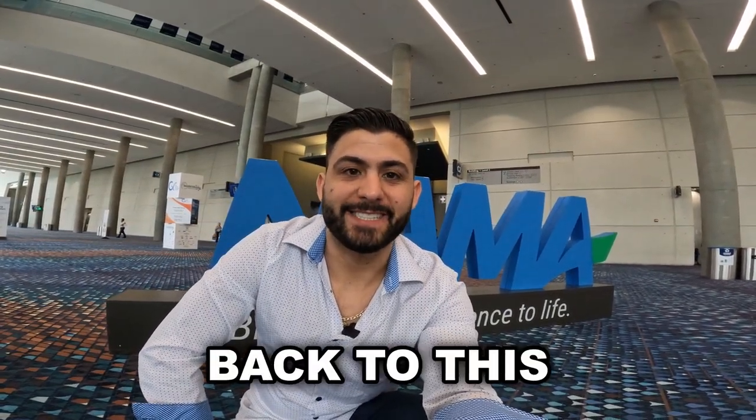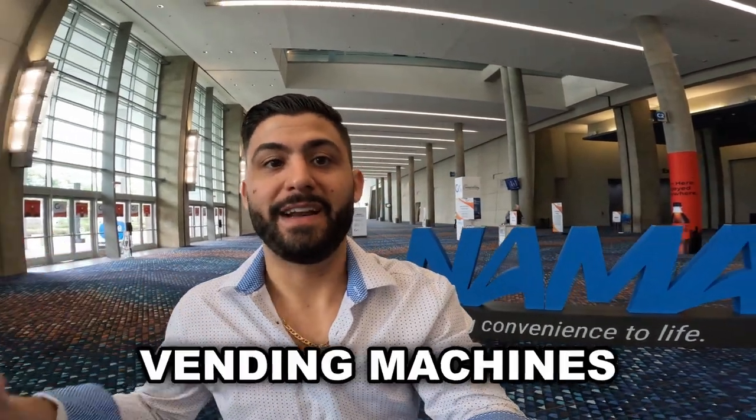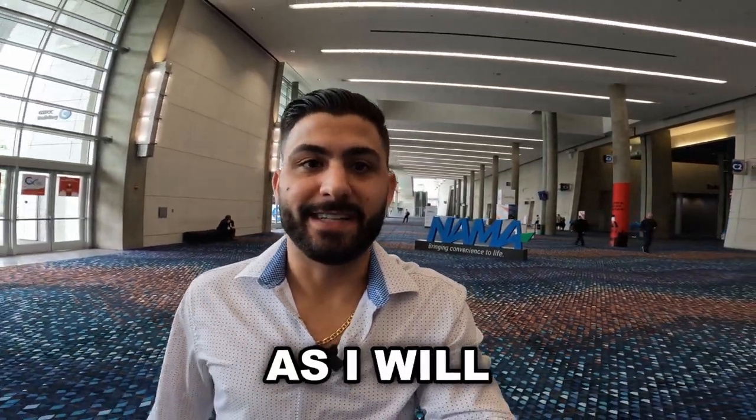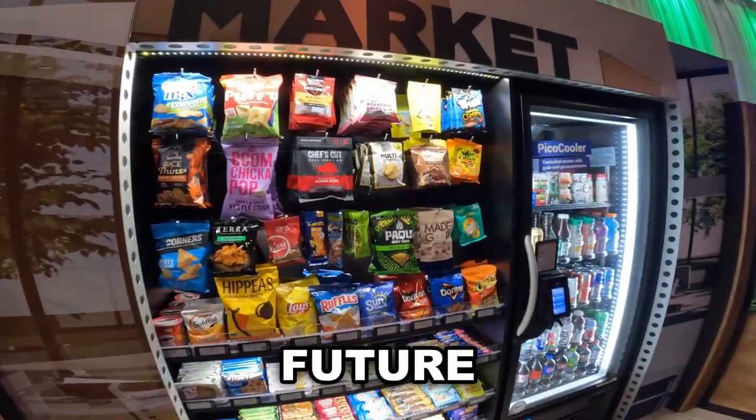What is up vending family, welcome back to this channel. In this video we are at NAMA. This show is all about vending machines and the future of technology in the vending machine industry. If you're excited about the future of vending and you want to learn more, stay tuned to the end of this video as I will take you around and show you some of the new stuff happening in this industry.